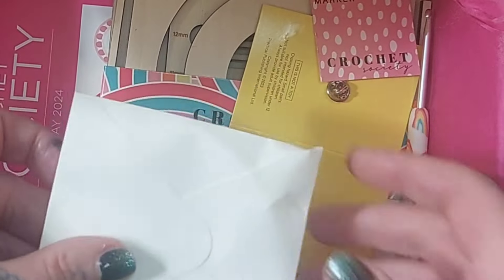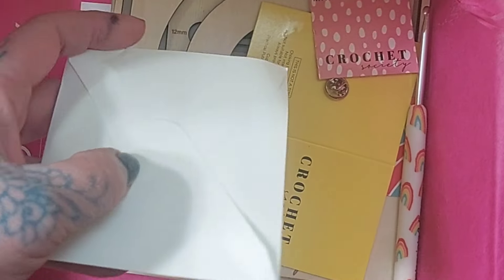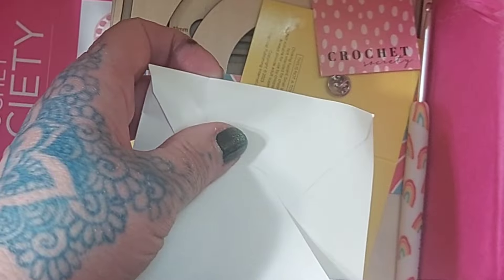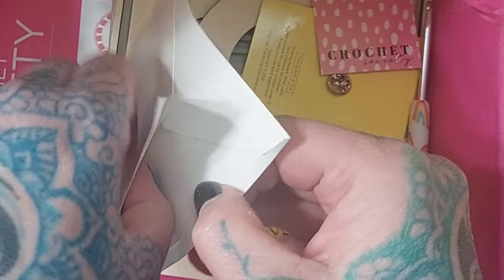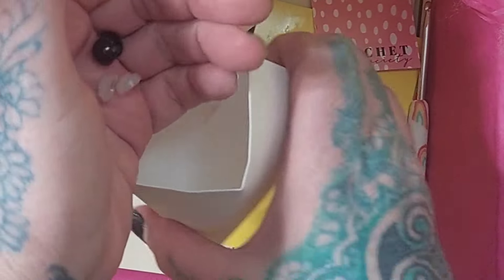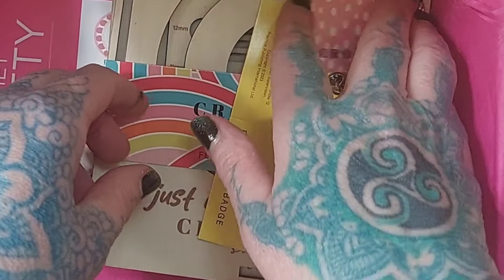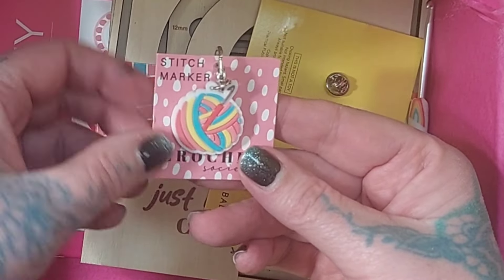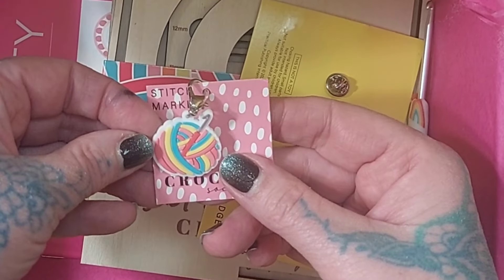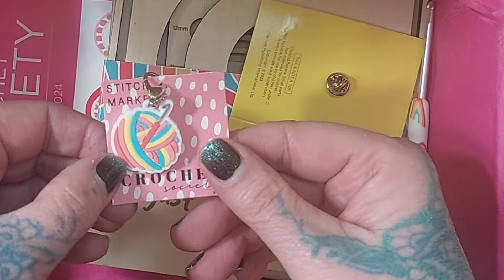We got an envelope, and inside - these are the amigurumi eyes, what we usually get in these little plastic envelopes. Our stitch marker this time appears to be a yarn ball with a hook, and the colors are basically the colors of the rainbow, matching their theme for this box.